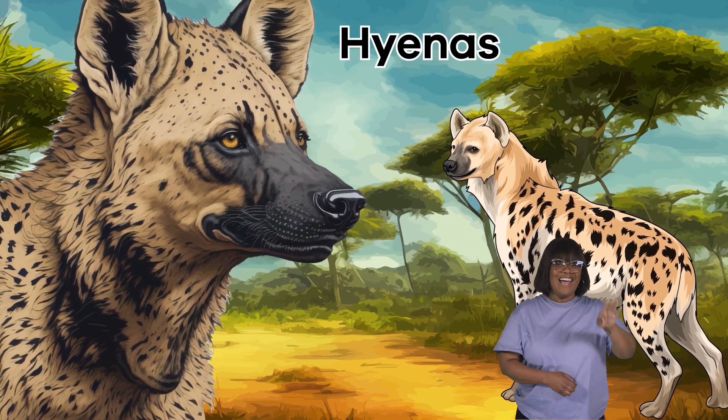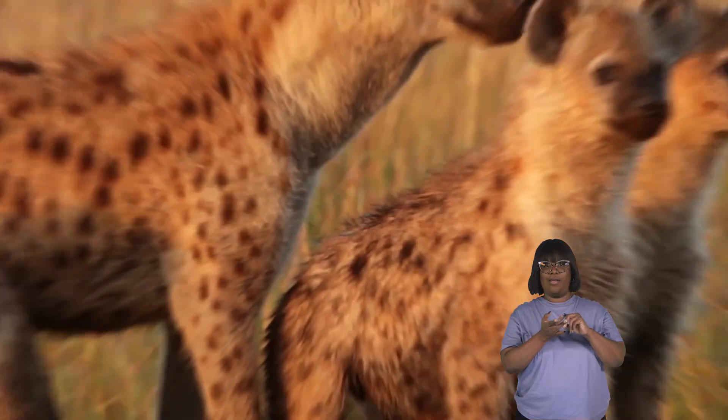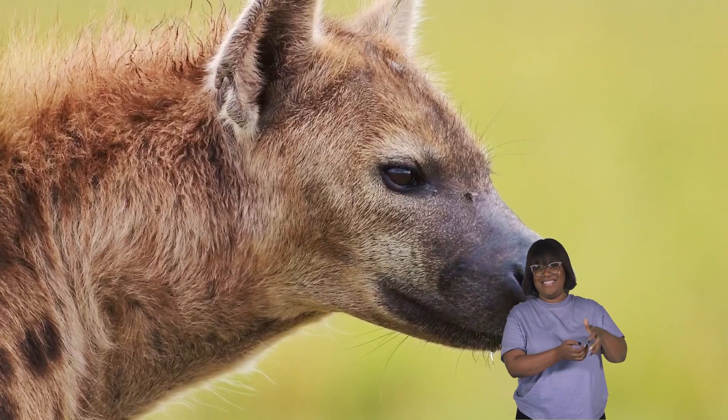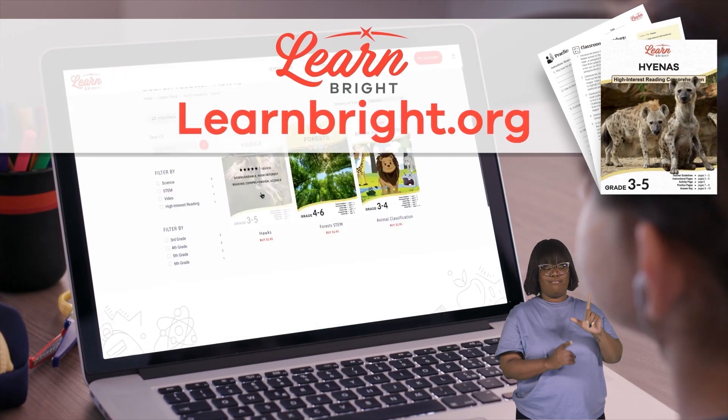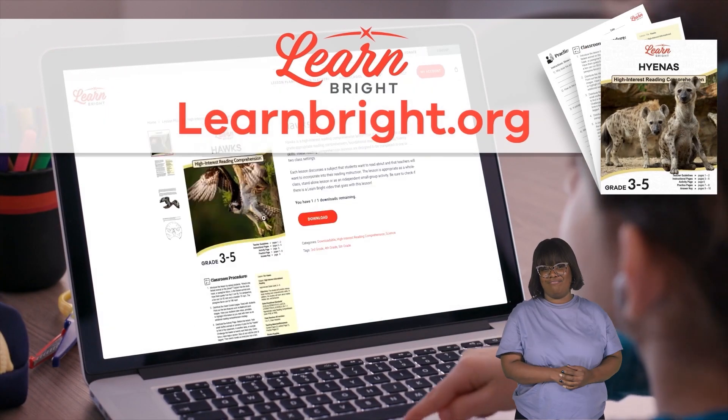Hyenas. Hello, friends. Today, we're going to learn all about hyenas. You can read along with us by downloading this lesson plan from our website, learnbright.org.